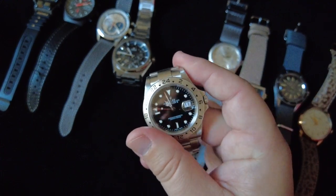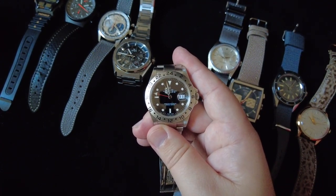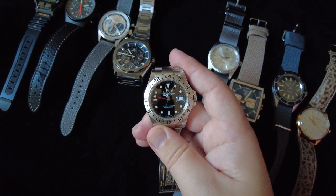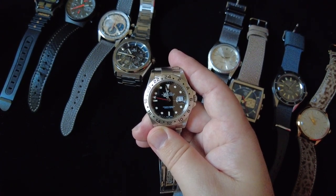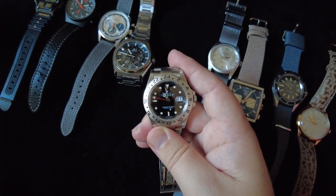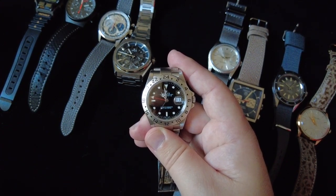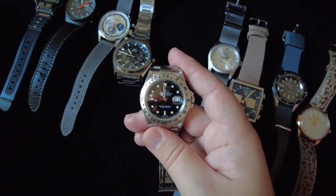This next one is the Rolex 16570, the Explorer 2. This is the first Rolex I ever purchased — about five years ago. A big reason I purchased it was that I wanted a Rolex sports model but didn't want to pay a lot. The Explorer 2 models at the time were getting more expensive, but not anywhere near as expensive as other models like the GMT Master. The black dial version is cheaper than the more popular white polar dial version.